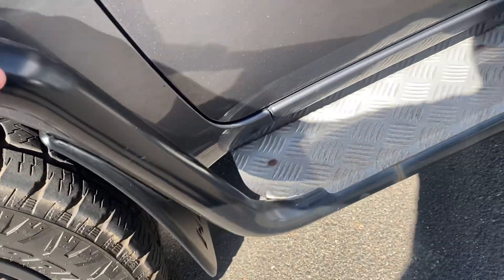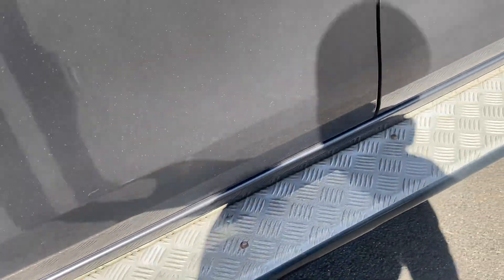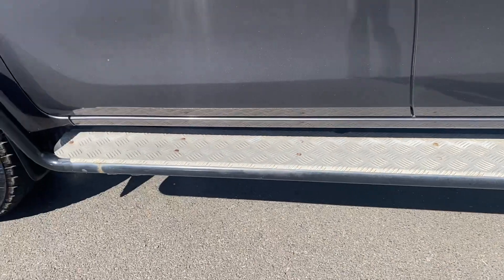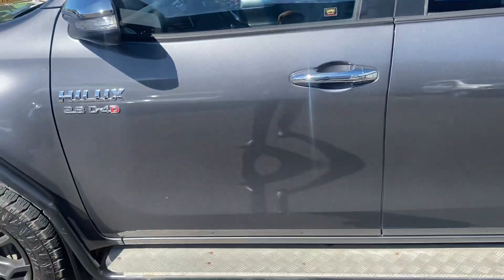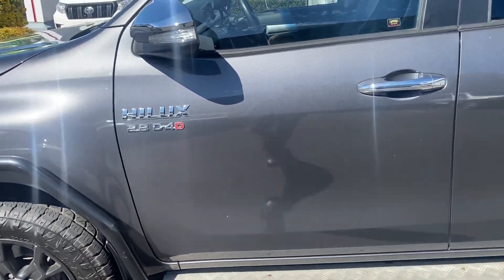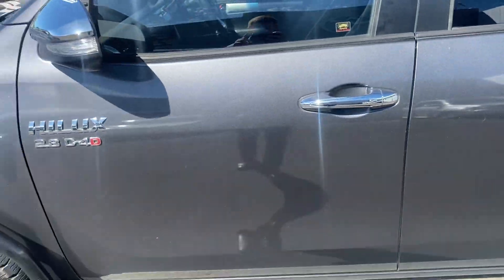Looking here at the side rails, all in good nick. Looking down the side steps — a little bit faded but all in good condition. Having a look at the passenger door, it's in good nick — no real marks or scratches; there are some little scratches there that you can see, but as you step back you can't even notice them.